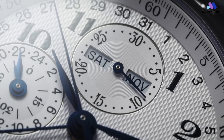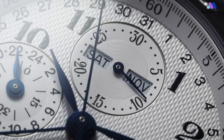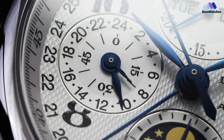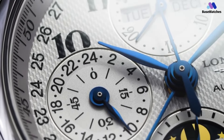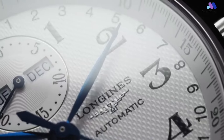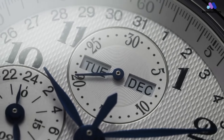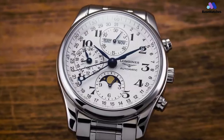Longines is no stranger to the 7751 movement family, having featured these movements in various Master Collection timepieces for years. The success of combining the Master Collection aesthetic with the features of the 7751 movement is proven. This particular model comes with an elegantly decorated movement and a very sensible 40mm wide case, which is about as small as you can get given the size of the movement itself. At 40mm wide, this is the smallest Master Collection watch I've worn containing a 7751-based movement.